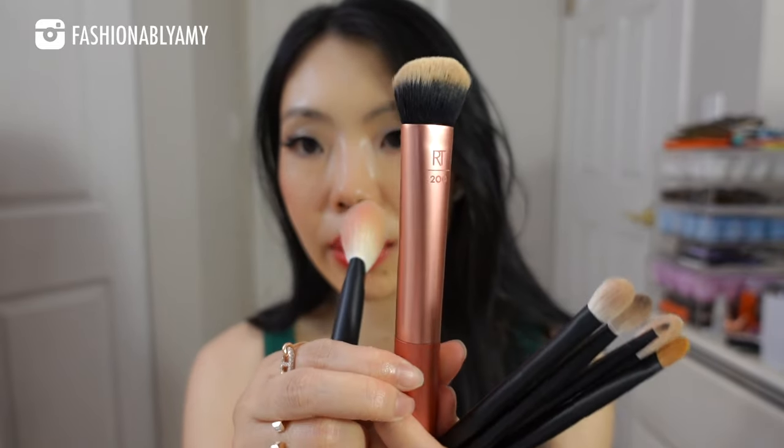The other brush I use constantly is the Real Techniques 200. It's technically a foundation brush but I only use it as my concealer brush because I have a brown spot patch on both sides of my cheeks — those are my main problem areas. Once I conceal that, I don't really care about the rest of my face. I usually just do SPF, a bit of concealer where I need it, and the rest is powder makeup. I use this one all around my dark spots to blend my concealer and that's it.